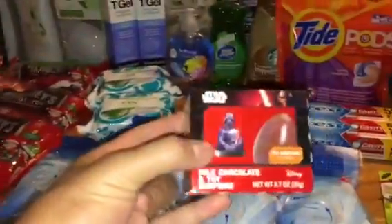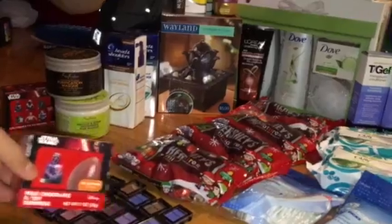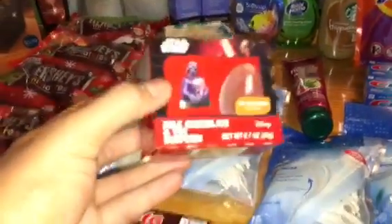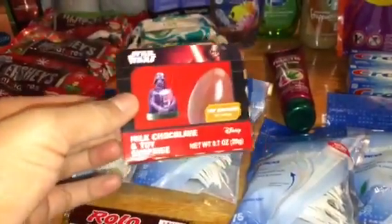I picked these things up — I got two of them. I thought they were kind of cute. They were $1.99, BOGO 50%, Christmas time, so I thought I would pick those up.